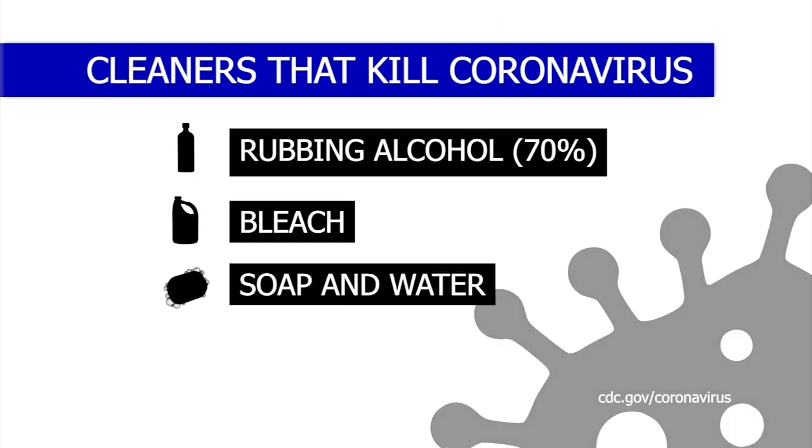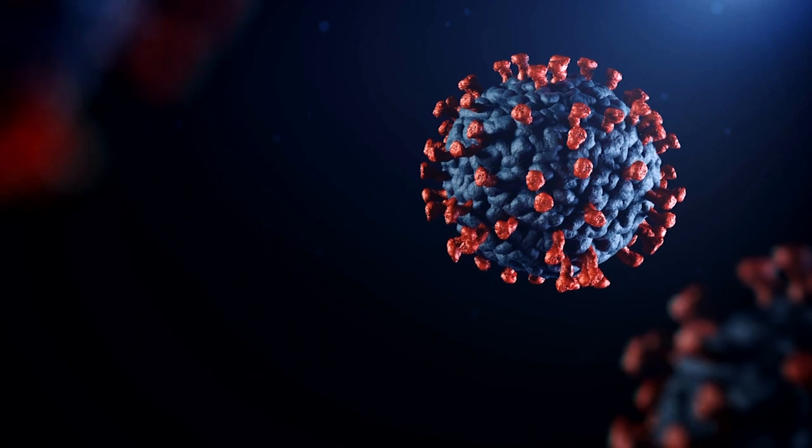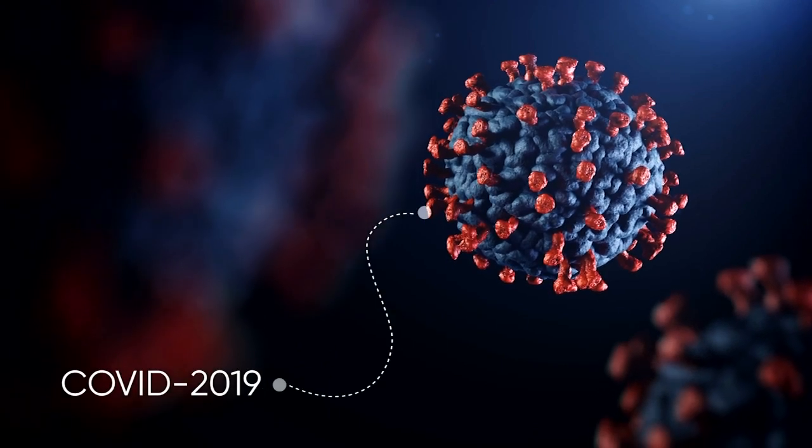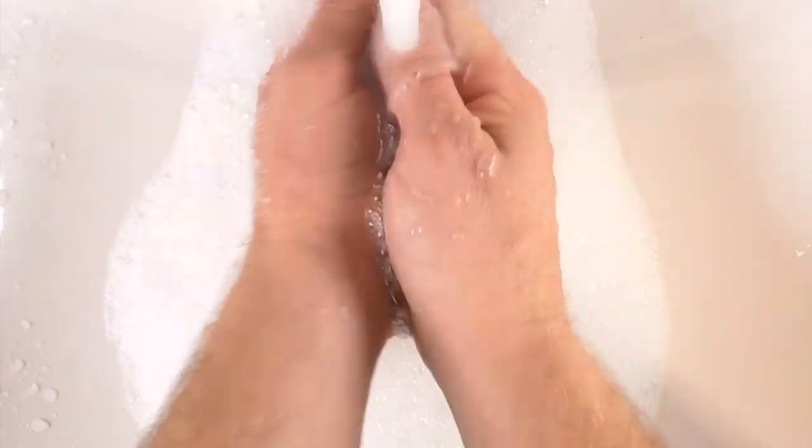The next one is simple: soap and water. According to the Environmental Protection Agency, coronaviruses are some of the easiest to kill. Simply soap will do the trick.